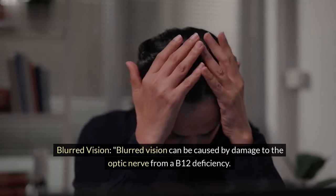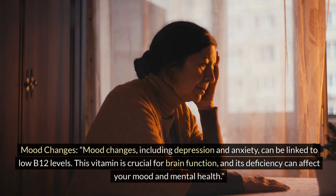Blurred vision can be caused by damage to the optic nerve from a B12 deficiency.